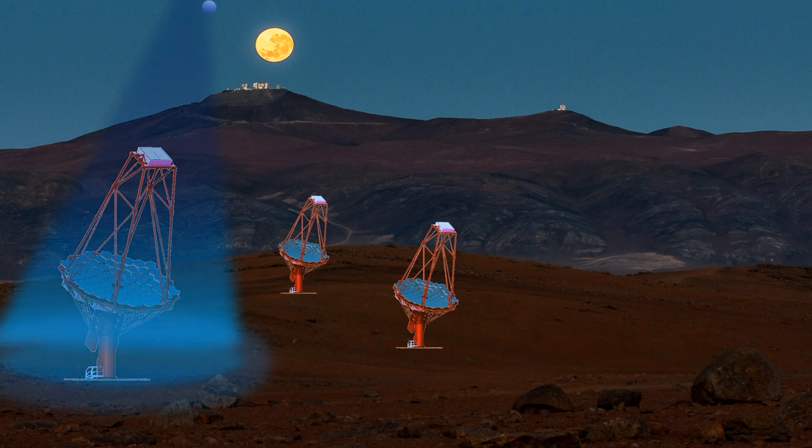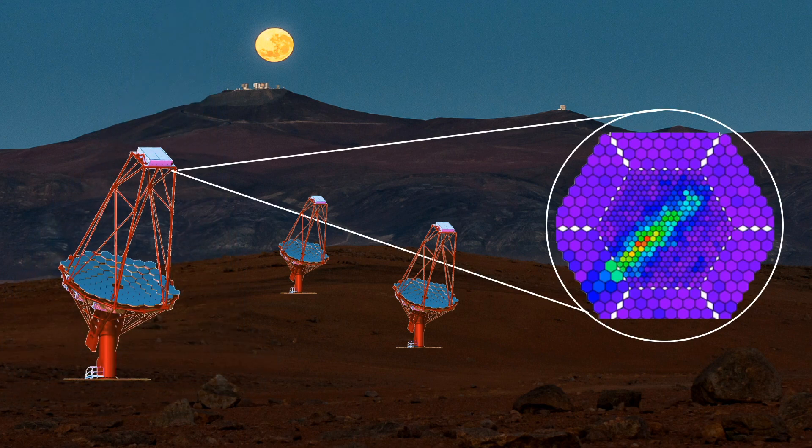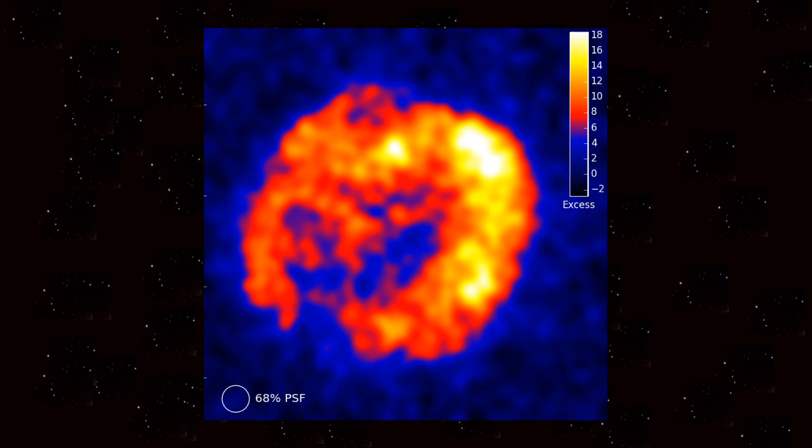When Cherenkov light is reflected from the hexagonal mirrors into the camera, it is converted into an electrical signal. The electrical signals from lots of telescopes can then be used to trace back the Cherenkov light to show where the gamma rays came from. By working out where all the gamma rays in space are coming from, it will allow scientists to achieve fantastic pictures of gamma ray producing objects.